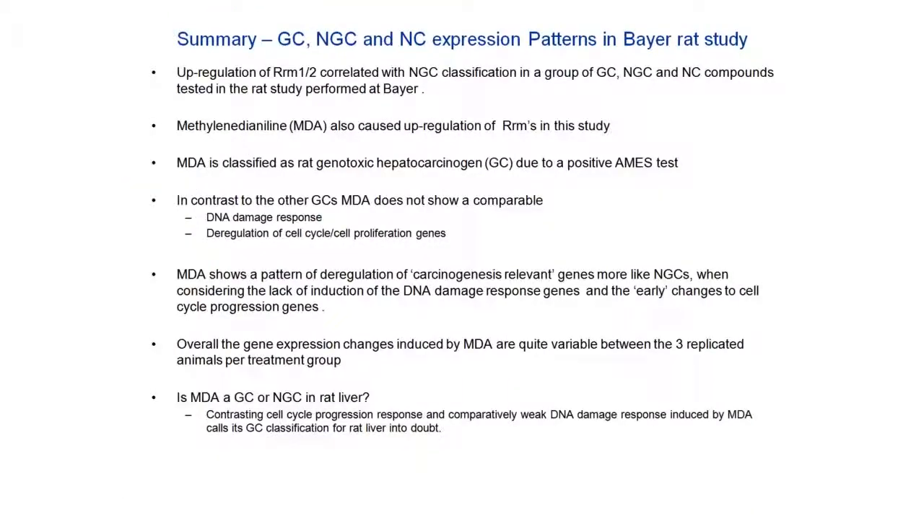To summarize these results: upregulation of ribonucleotide reductase correlated with the NGC classification of a number of NGC compounds in a Bayer rat study. However, there was one odd man out — methyldianiline — which was previously classified as a genotoxic carcinogen on the basis of a positive Ames test. However, when we examined gene expression profiles of this compound, we found it does not induce a characteristic DNA damage or oxidative stress response seen with genotoxic carcinogens. In fact, methyldianiline showed a pattern of deregulation of cell cycle progression genes more like the NGC than the GC compounds. This raises the question as to whether MDA is really a genotoxic or a non-genotoxic carcinogen in rat liver in this model, and it casts doubt on whether the genotoxic classification is correct for rat liver.